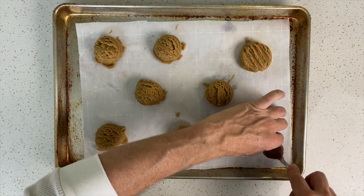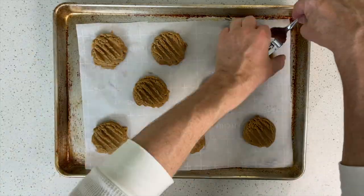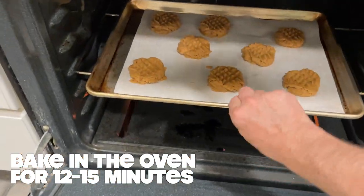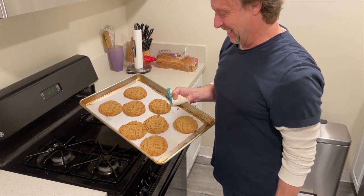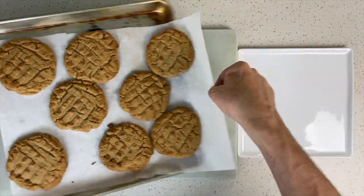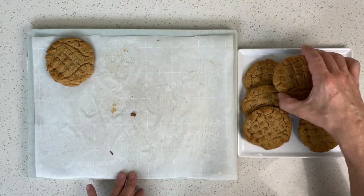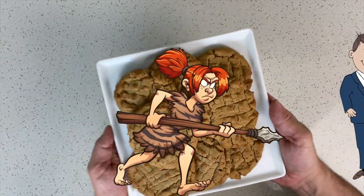America's snack food aisles are lined with peanut butter cookie alternatives like Nutter Butters, Keebler's, or Grandma's. If you can't find the time to bake your own, there are plenty of different choices. Peanut butter is associated with health benefits like a lower risk of heart disease and cancer. Who knew that one of America's favorite desserts would help you live longer? Over three-quarters of American households have at least one jar of peanut butter. Chances are, you could be smelling those peanut butter cookies in the oven in just a few minutes.